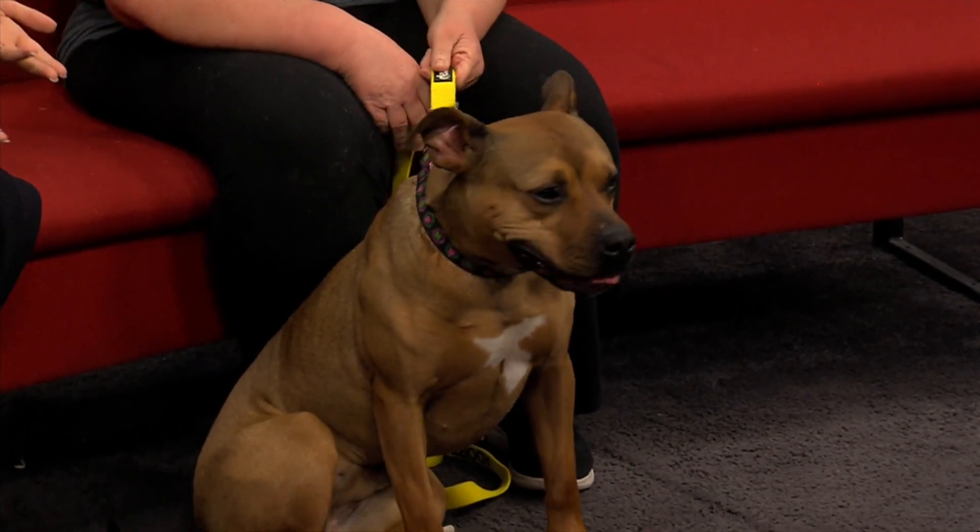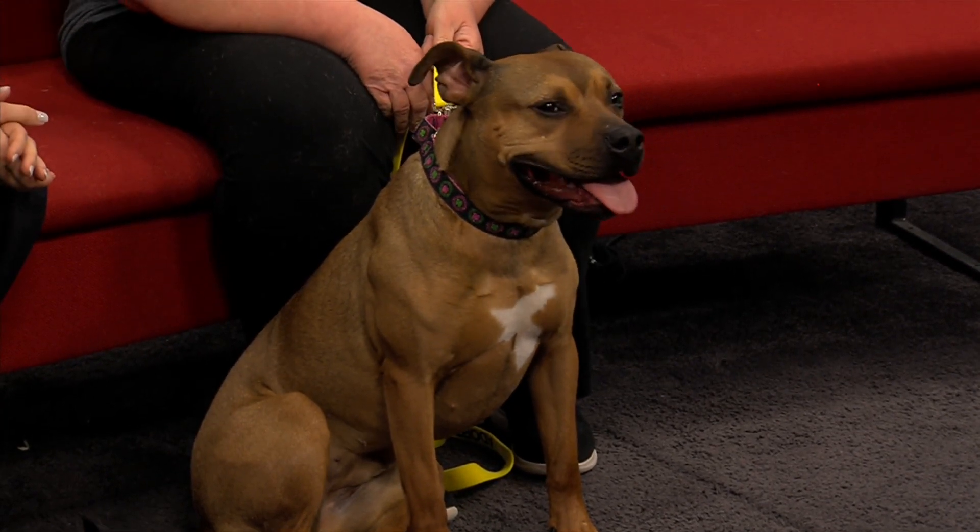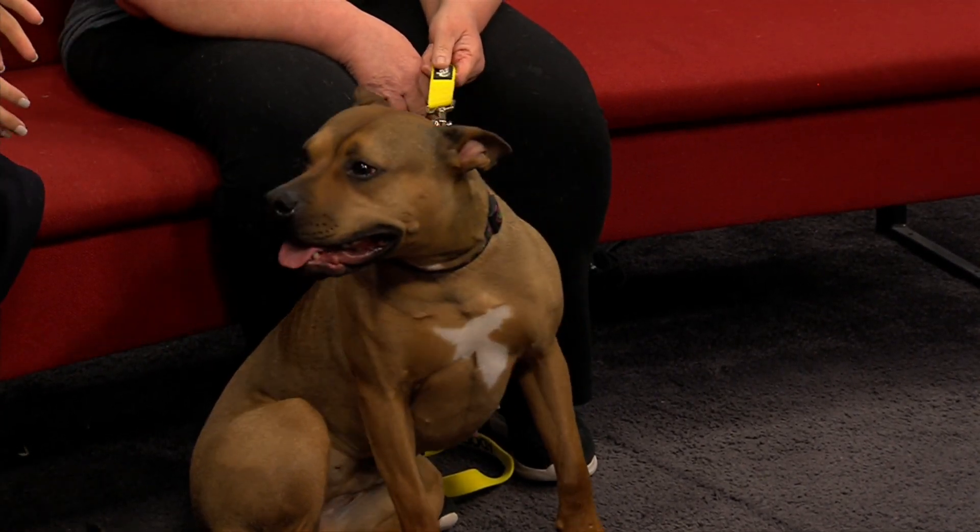She ate all the treats — I had a couple treats in my hands just to give her. Now it's good. Doesn't want anymore. But Ginger is up for adoption, right?